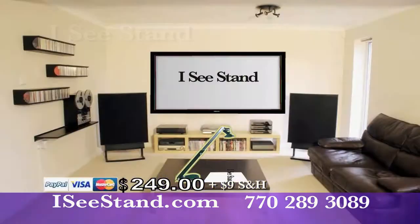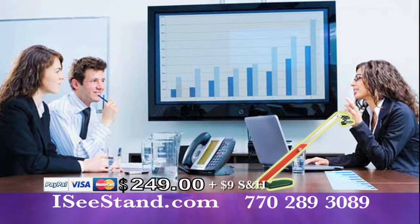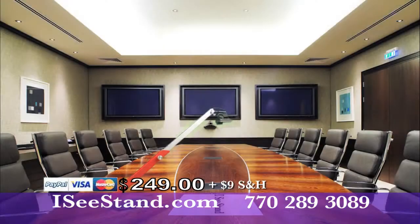IC Stand is the perfect show and tell for your home or at the office, and it's so easy to set up and use. IC Stand is ideal for business presentations, in a room or across the world.